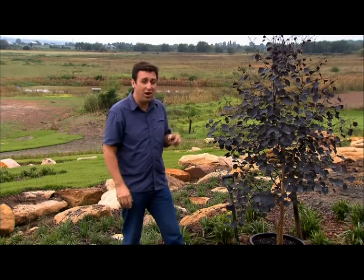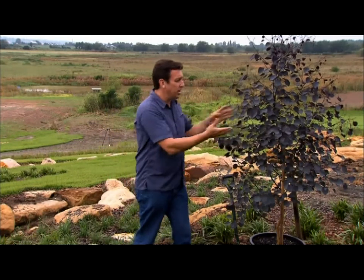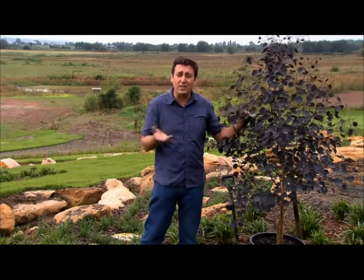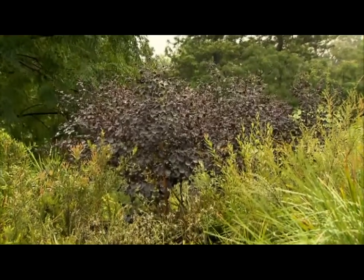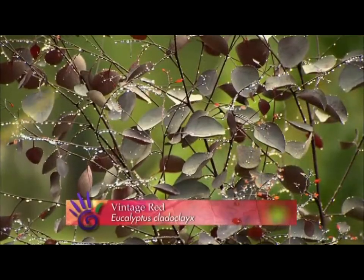Those very clever people at Ozbreed have just released — and it is a world first release you're seeing right here — a stunning new eucalypt. Now evergreen, look at it, it is just gorgeous. It's called Vintage Red. It's a Eucalyptus cladocalyx, better known as the sugar gum, and it originates from the Flinders Ranges in South Australia.